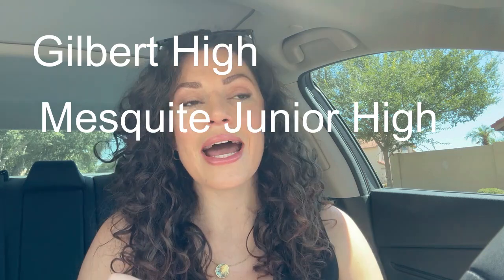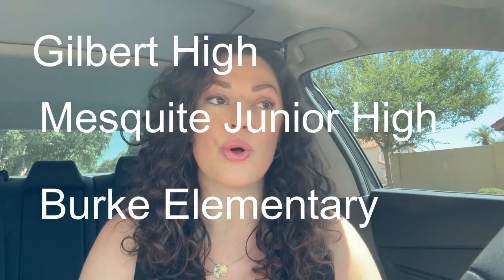We are in the Gilbert Unified School District here. The high school is Gilbert High, then we have Mesquite Junior High and Burke Elementary School. I always encourage people to check out niche.com — it's a great resource for school rankings. I'll put the link below. Greatschools.org is also another great website; I'll put that in the description as well.